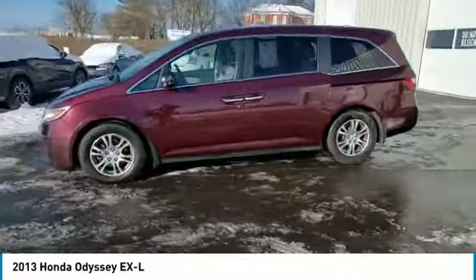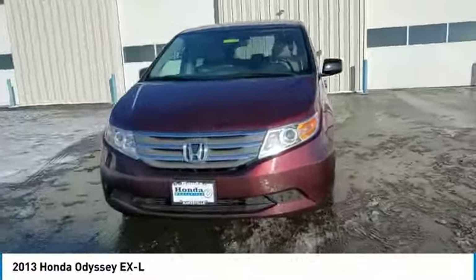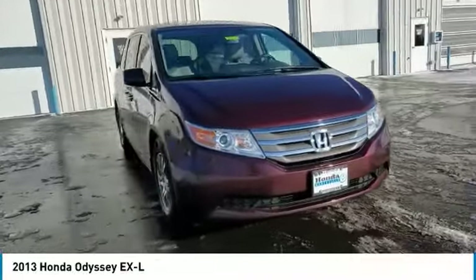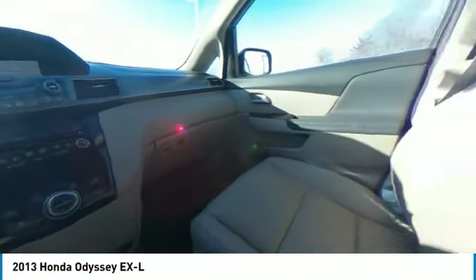Electronic stability control, power lift gate, brake assist, traction control, remote keyless entry, power moonroof, speed control, four wheel disc brakes, rear window defroster, security system.